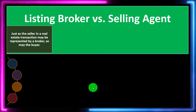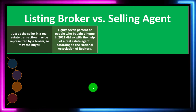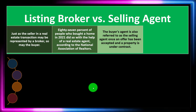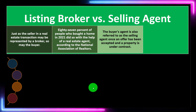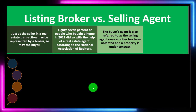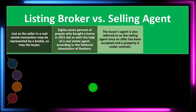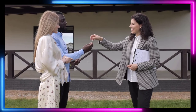Listing broker versus selling agent: just as the seller in a real estate transaction may be represented by a broker, so may the buyer. 87% of people who bought a home in 2021 did so with the help of a real estate agent, according to the National Association of Realtors. The buyer's agent is also referred to as the selling agent once the offer has been accepted and a property is under contract. So you could have two agents involved: the listing agent representing the seller, and an agent on the buyer's side working on behalf of the buyer.